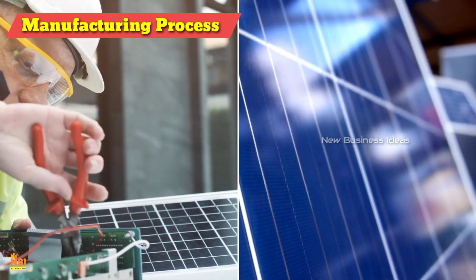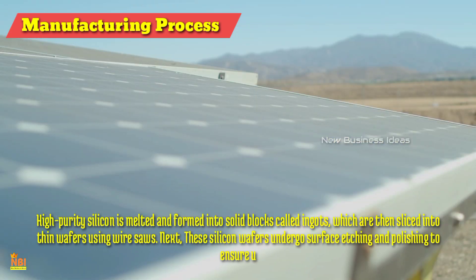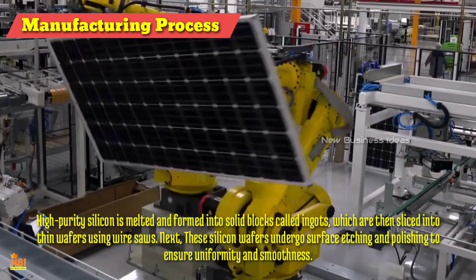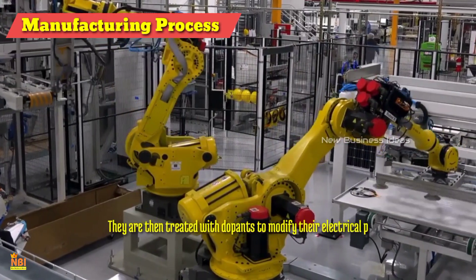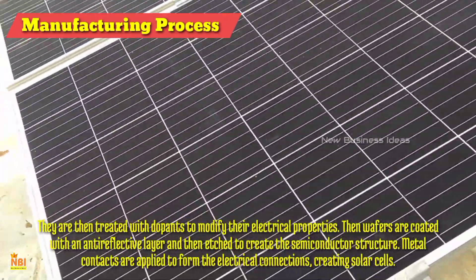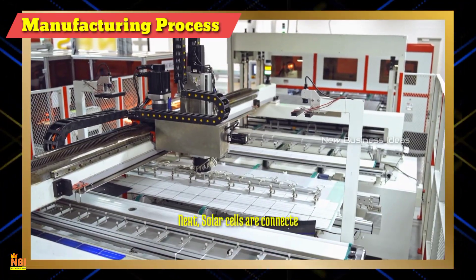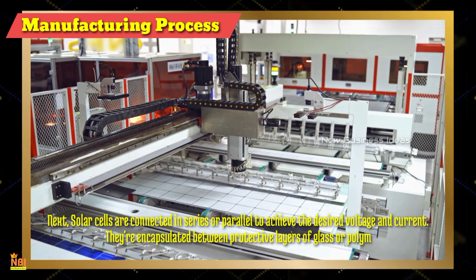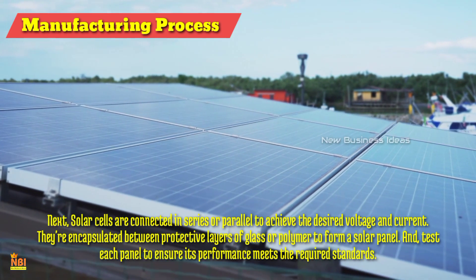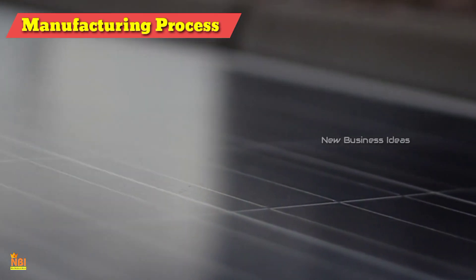Manufacturing Process of Solar Panels: The process begins with the production of silicon ingots — high purity silicon is melted and formed into solid blocks called ingots, which are then sliced into thin wafers using wire saws. These silicon wafers undergo surface etching and polishing to ensure uniformity and smoothness, and are then treated with dopants to modify their electrical properties. Wafers are coated with an anti-reflective layer and etched to create the semiconductor structure. Metal contacts are applied to form electrical connections, creating solar cells. Solar cells are then connected in series or parallel to achieve the desired voltage and current, and encapsulated between protective layers of glass or polymer to form a solar panel. Each panel is tested to ensure its performance meets required standards, then packaged securely for transportation to various markets and installation sites.